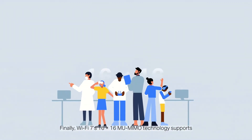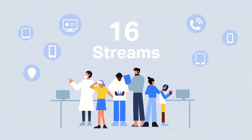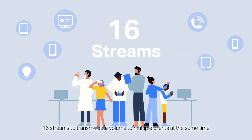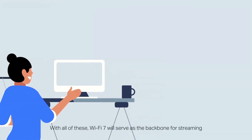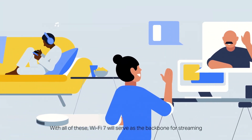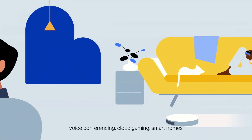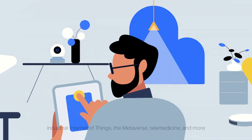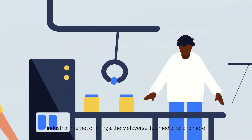Finally, Wi-Fi 7's 16x16 mMIMO technology supports 16 streams to transmit data volume to multiple clients at the same time. With all of these, Wi-Fi 7 will serve as the backbone for streaming, voice conferencing, cloud gaming, smart homes, industrial Internet of Things, the metaverse, and telemedicine.